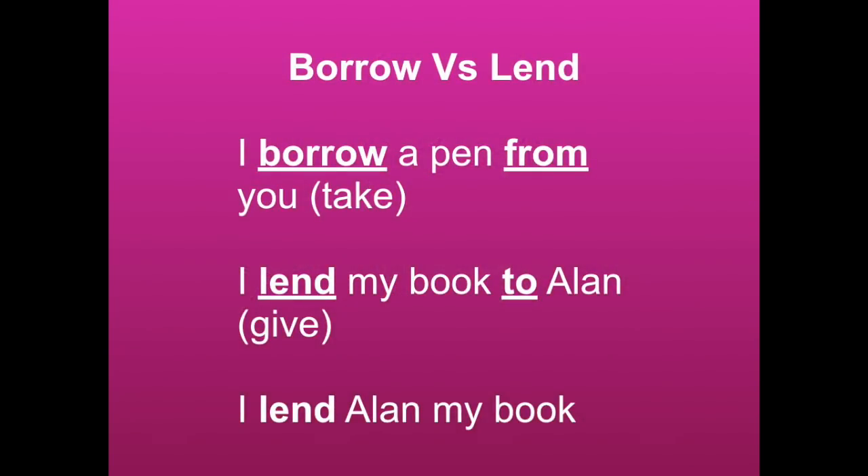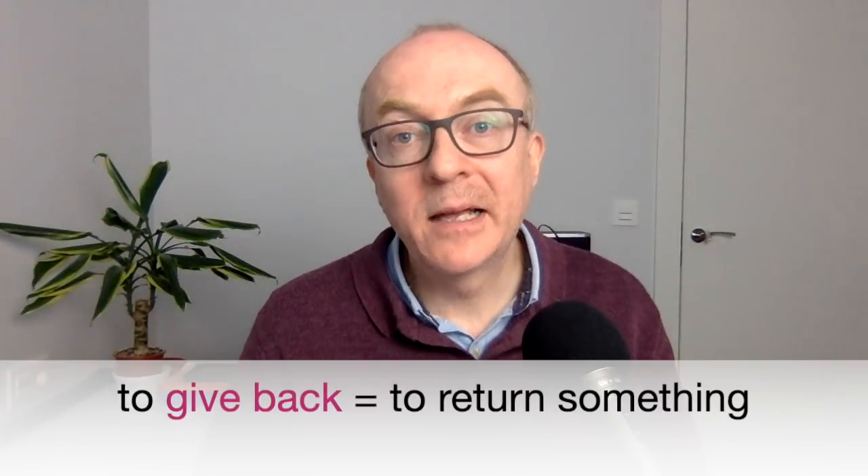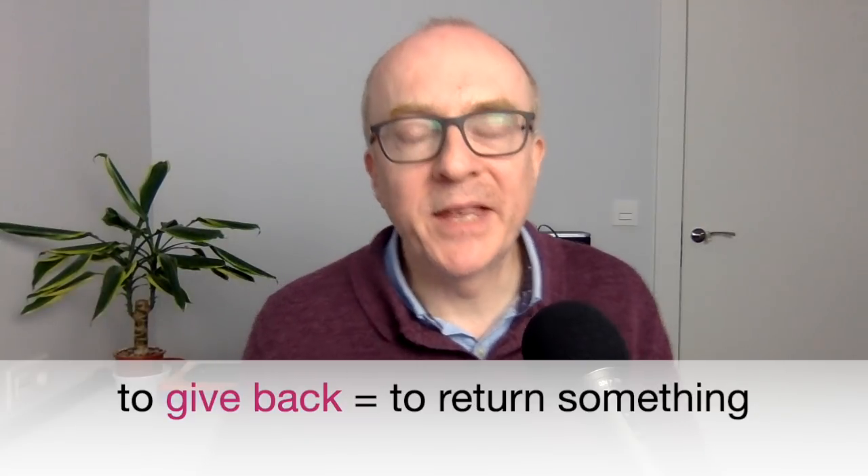What kinds of things do people often borrow? Well, before we begin, let's get clear about the verb to borrow and the verb to lend. We borrow something from someone — I borrow a pen from you — that means I am taking it but I have to give it back. If I lend something to you, then I am giving you something, hoping you give it back. So, I lend my book to Alan. You can also say, I lend Alan my book. And to give back or to return is the other key verb.